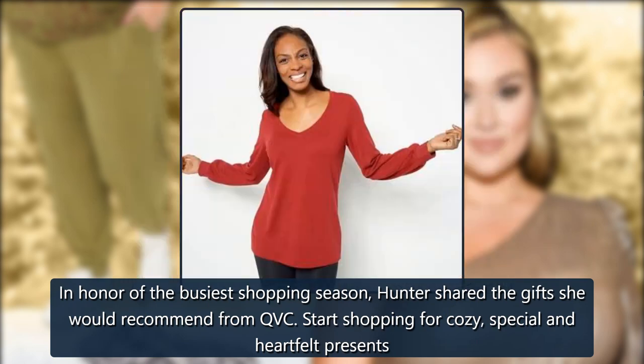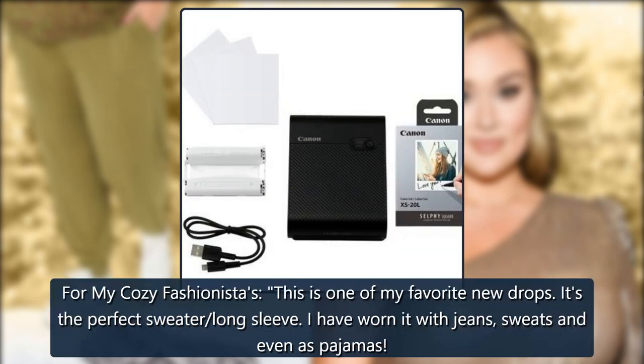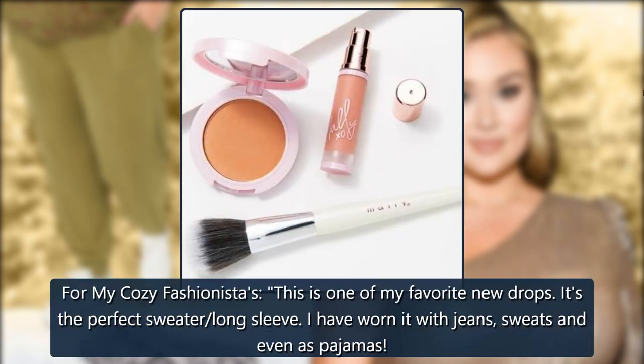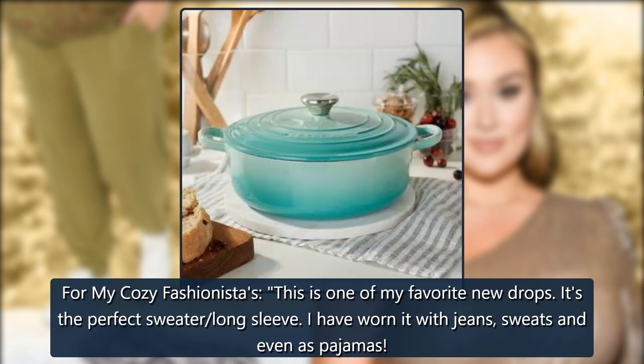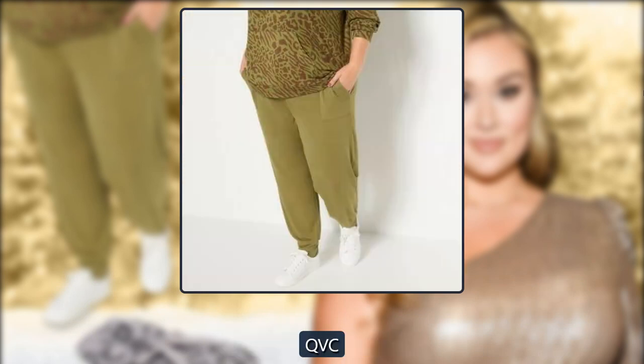Start shopping for cozy, special and heartfelt presents. All Worthy Hunter McGrady knit top with puff sleeve: 'For my cozy fashionistas, this is one of my favorite new drops. It's the perfect sweater — long sleeve. I have worn it with jeans, sweats and even as pajamas. Guaranteed to make a huge hit.' $48 at QVC.